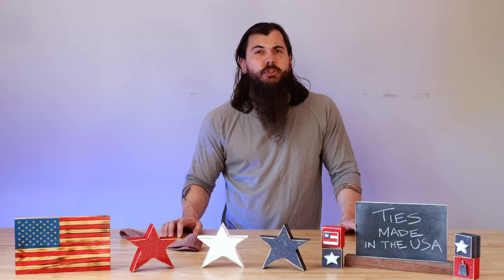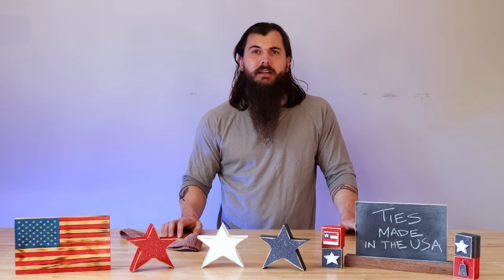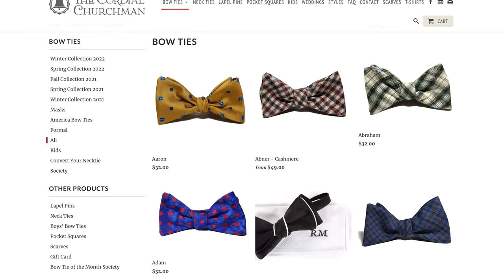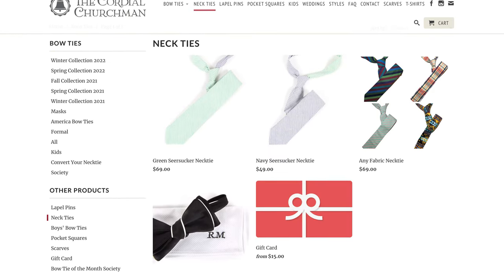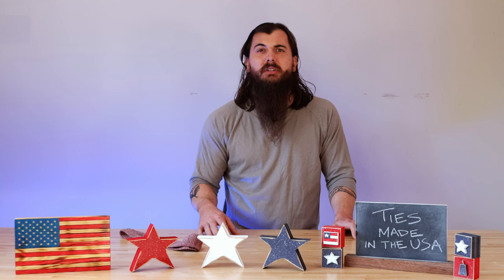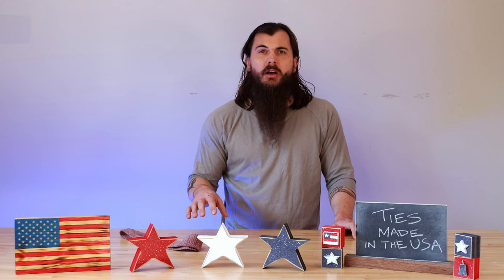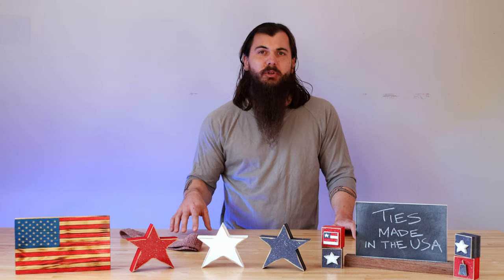Next up is the Cordial Churchman, which got started in 2012 and is based in Rock Hill, South Carolina. Much like Fox and Brie, they have a ton of different style options for bow ties and neckties, and they also offer some bolos and other accessories. Pretty much most of their stuff is sourced from US suppliers, although they do import a few materials — and those are very clearly labeled on their website.